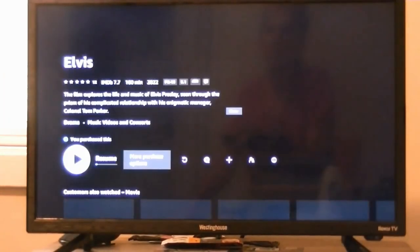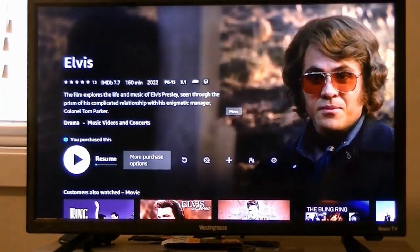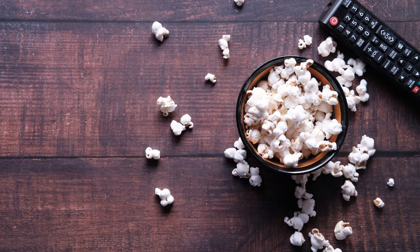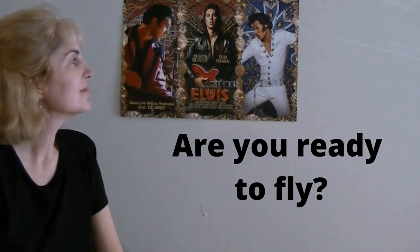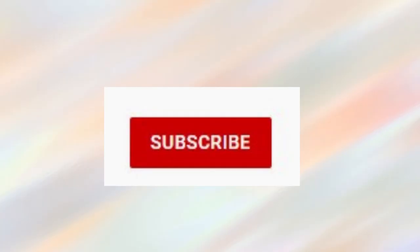But now it's time to start watching the Elvis movie. Get your popcorn ready. The film is 2 hours and 39 minutes long. I hope you enjoyed this video.